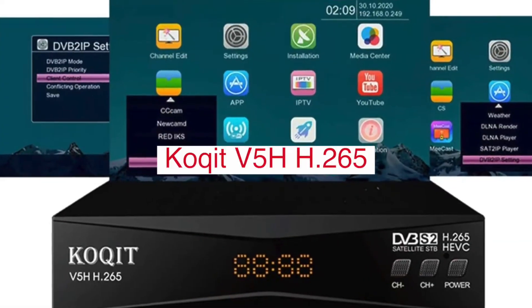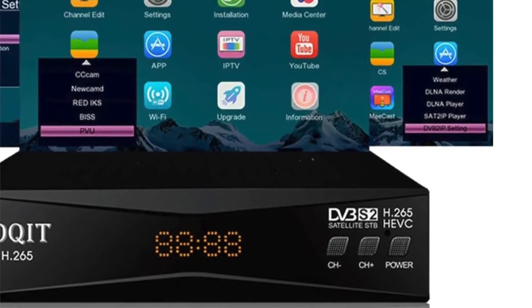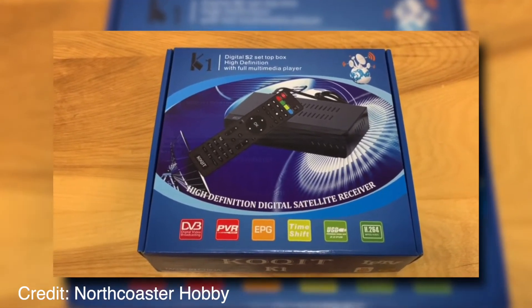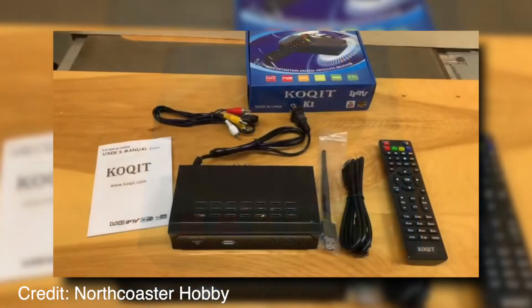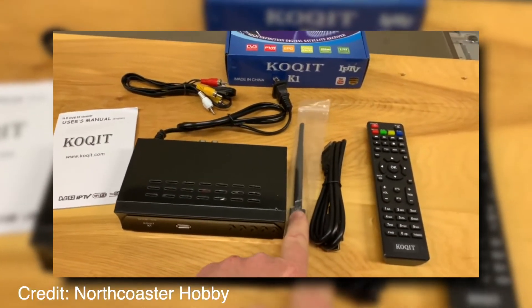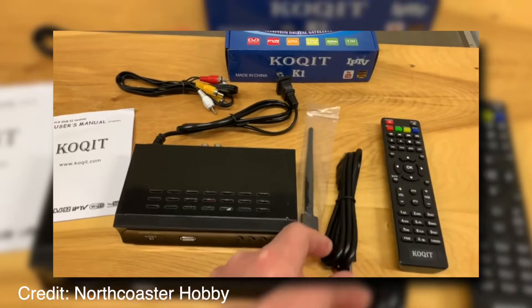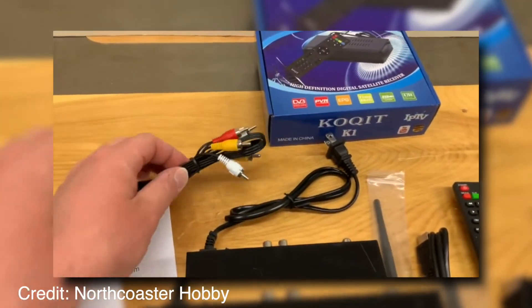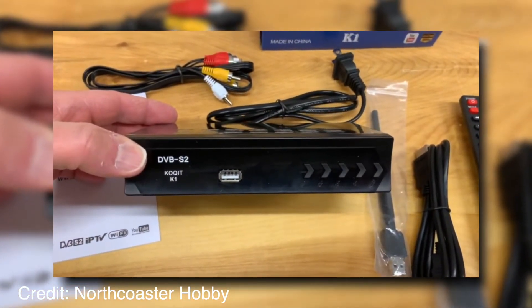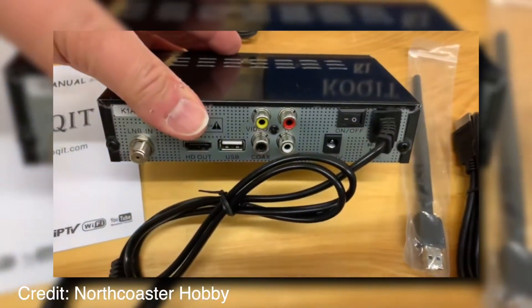The KQV-5H is a compact, powerful FTA satellite receiver that gives you access to hundreds of free TV channels. It provides an easy way to watch all your favorite programs without a cable or satellite subscription. With the KQV-5H, you can enjoy up to 2,200 TV channels from different countries and regions around the world, including the USA, Europe, Africa, Asia, and Oceania. You don't need any dish installation — just plug in the power cord and your included antenna into the back of this small device and start watching all your favorite shows instantly.